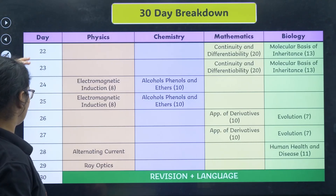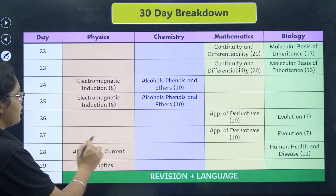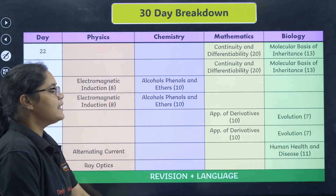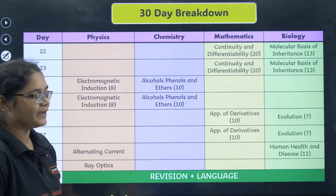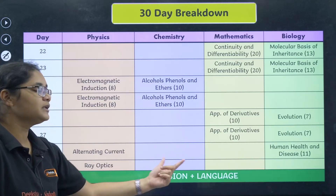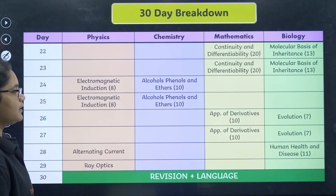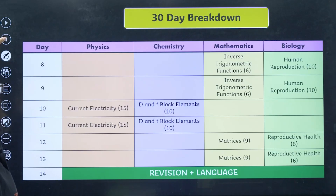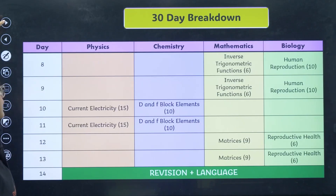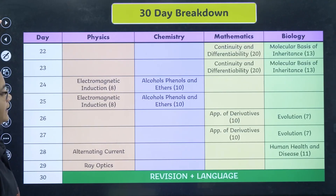From days 22 to 29, almost all your syllabus will be covered. Alternating Current, Ray Optics, and Human Health and Disease will be remaining — you have to complete those. Whenever you get time, focus more on revision and languages. You can take a screenshot of this plan — I'll just move it aside from day 1 so you can screenshot it clearly, then from 15 to 21 and 22 to 30.